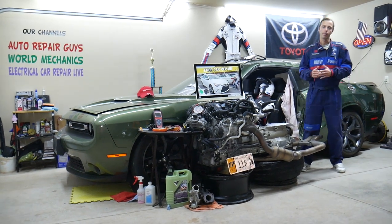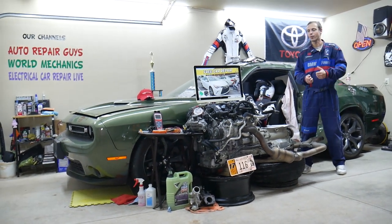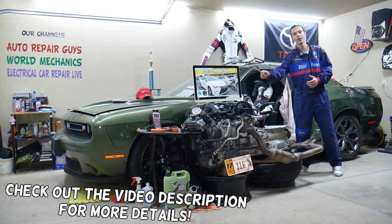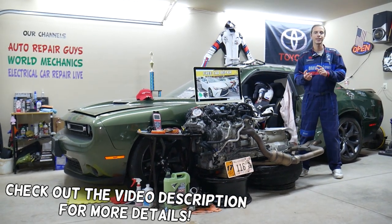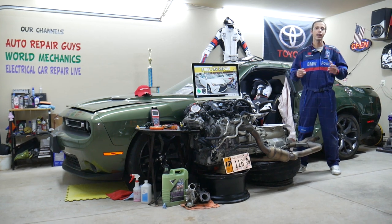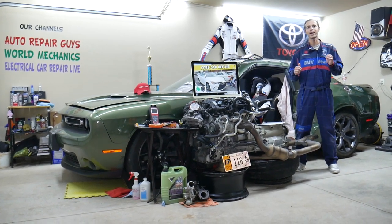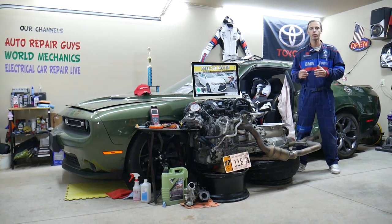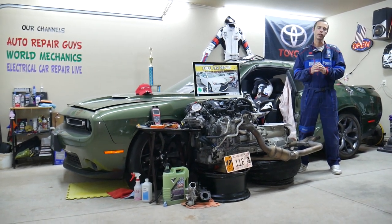Welcome back to Free Car Repair. Today will be a super helpful video for anyone with a Toyota Camry from 2015, 2016, or 2017. If you have one of those and your car does not lock or unlock, or just one door does not lock or unlock, we will explain what can easily cause that.